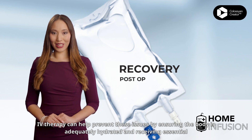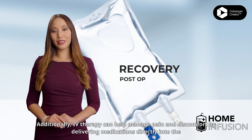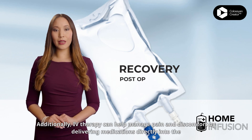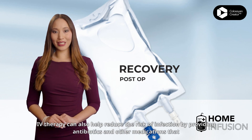IV therapy can help prevent these issues by ensuring the body is adequately hydrated and receiving essential nutrients. Additionally, IV therapy can help manage pain and discomfort by delivering medications directly into the bloodstream.